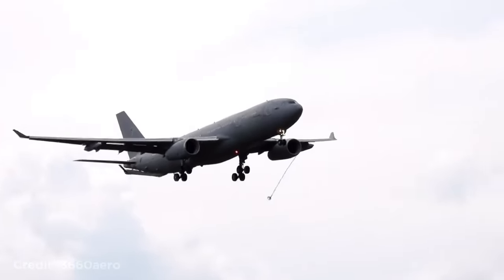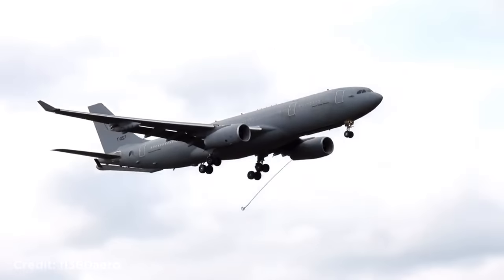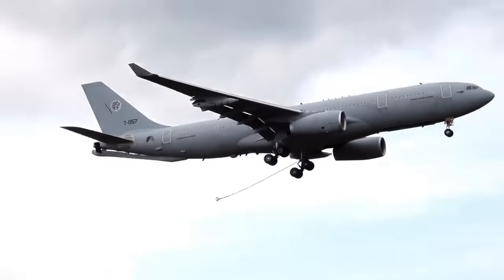This military Airbus A330 was forced to land after its left aerial refueling hose failed to retract.